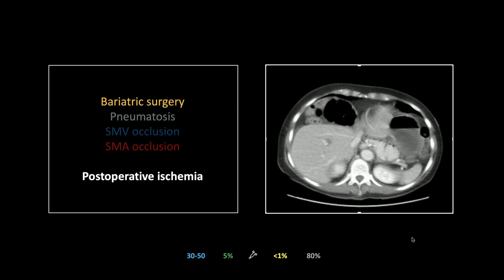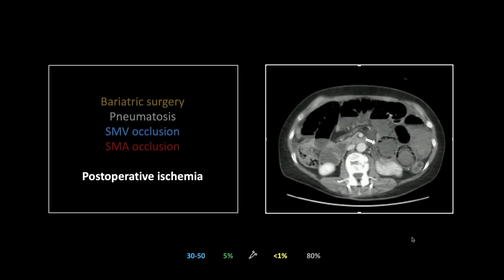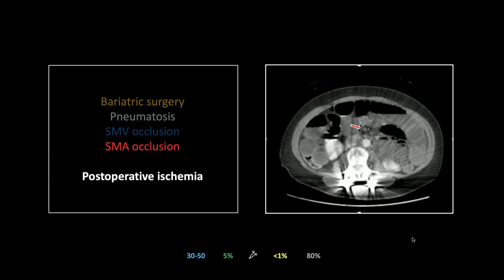You can see the evidence of bariatric surgery — a staple line just below the GE junction. As we go down, there's pneumatosis in the left upper quadrant small bowel loops. In addition, the SMV is flattening out and disappearing. Lower down, the SMA vanishes as well. Someone on Instagram asked whether this was volvulus or embolism causing the SMA occlusion. It's always going to be volvulus in these cases, though the evidence of volvulus is not typically overwhelming — it can be very subtle and you won't necessarily see a classic whirlpool sign.